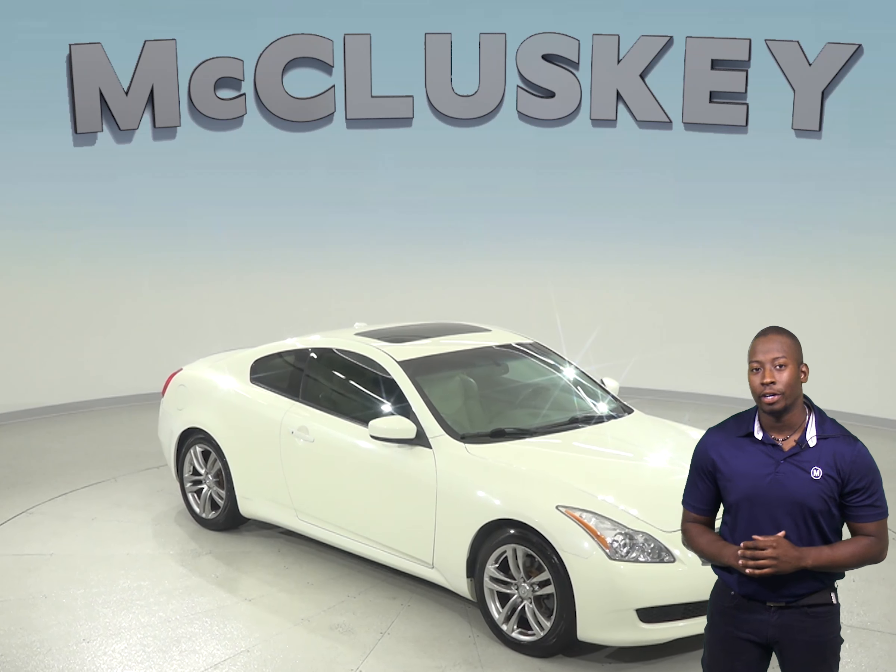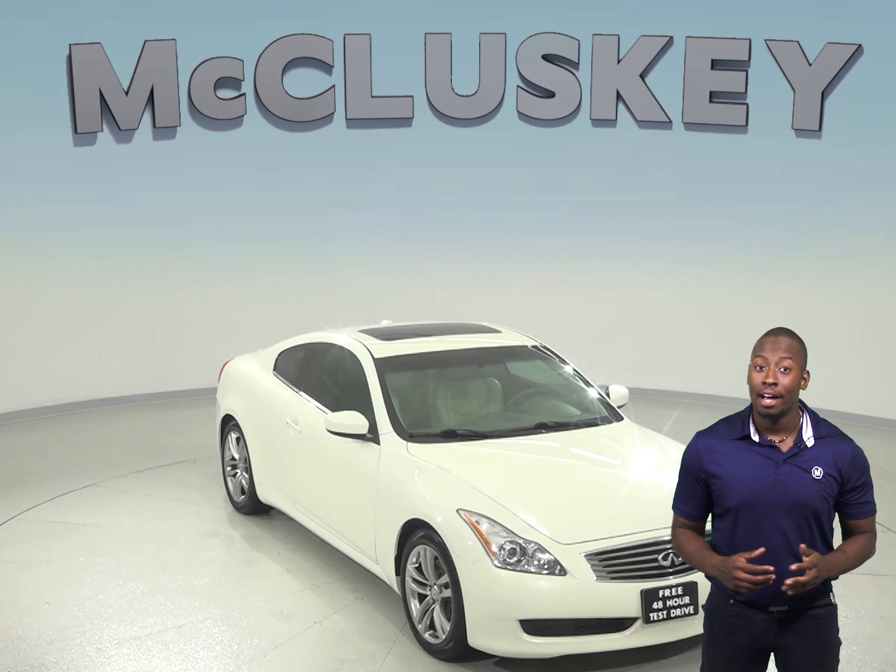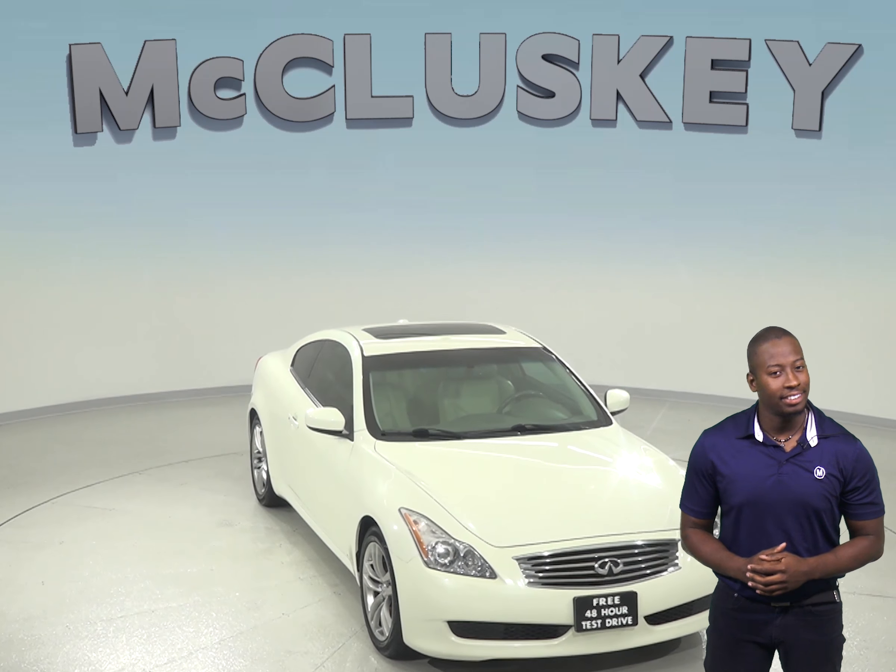If you're looking for a pretty cool two-door coupe with well-maintained miles, leather seating, and sunroof, then this Infiniti G37 is an excellent choice for you.